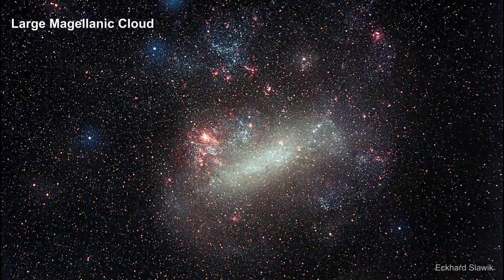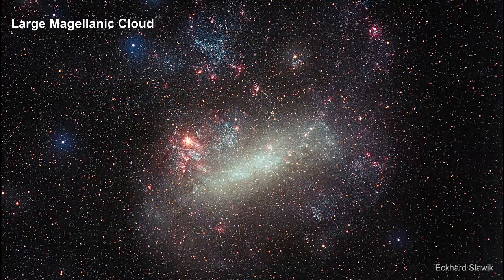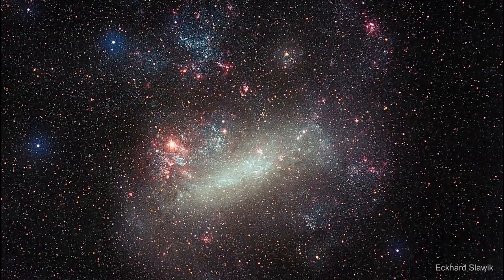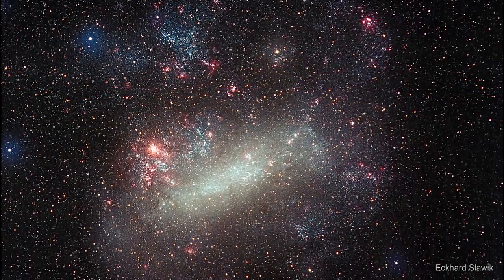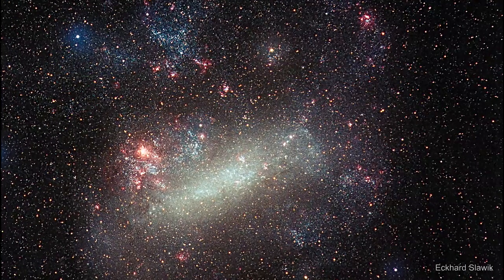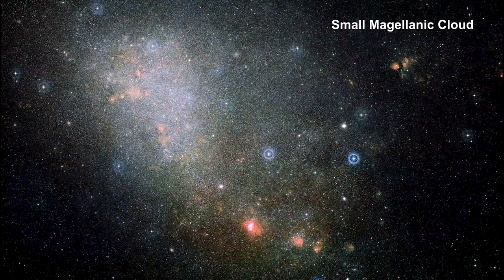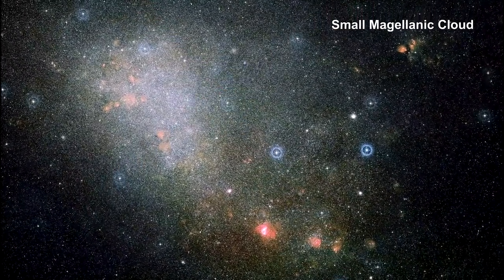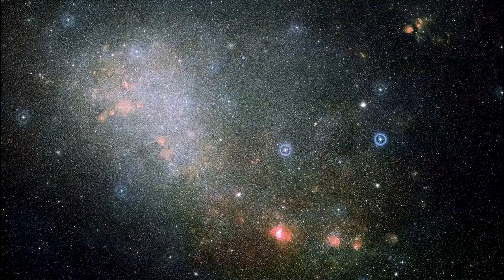The Large Magellanic Cloud, or LMC for short, is the brightest galaxy in the sky. It contains several billions of stars, and many stars are still forming in it. The Small Magellanic Cloud, or SMC for short, contains at least several hundred million stars. Like the LMC, there is still a lot of star formation taking place within it.